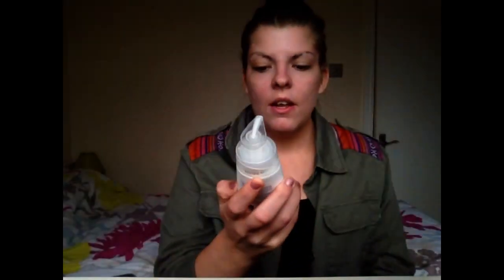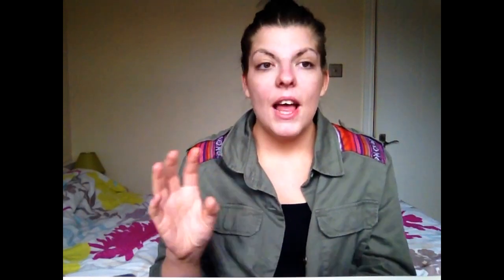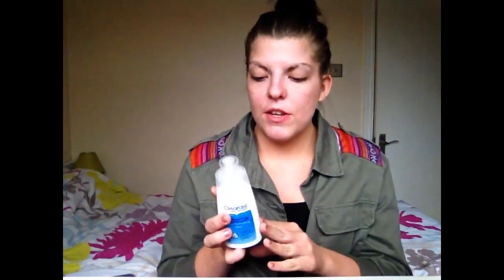The next product is this Clearasil Daily Clear Skin Perfecting Wash. It cleanses and gently exfoliates because it has a slight graininess to the formula — when you rub it on your skin you can feel a sandiness to it. It's great for washing away dirt and clearing your skin, it also prevents spots, and it has a moisturising complex so it won't dry you out, especially if you have dry skin.